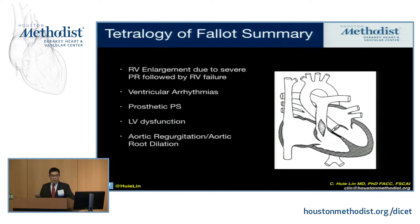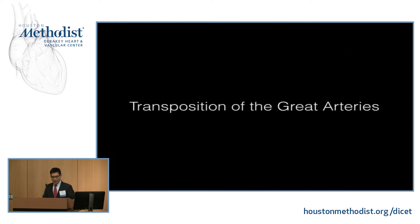In quick summary about tetralogy of Fallot: they typically develop RV enlargement due to severe pulmonary regurgitation and ultimately RV failure. They develop ventricular arrhythmias. They can get prosthetic pulmonic stenosis after initial pulmonic valve replacement. They can also develop LV dysfunction, as well as aortic regurgitation and aortic root enlargement.